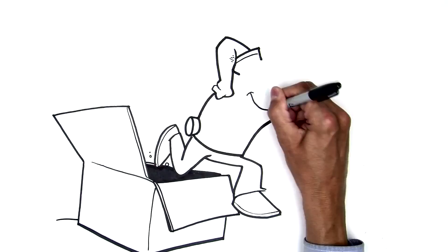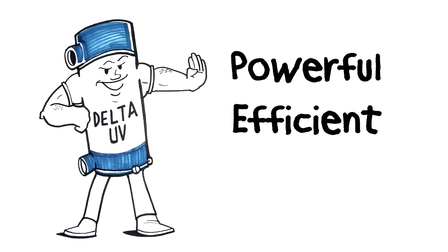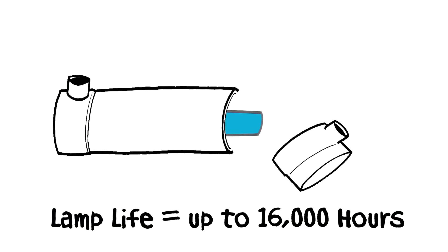Even better, Delta UVs are simple to install right out of the box. No assembly is required. They're also powerful, efficient and easy to maintain. Change lamps quickly, easily and not that often.